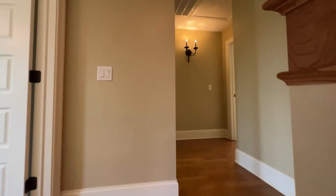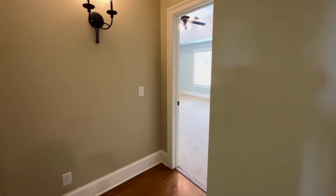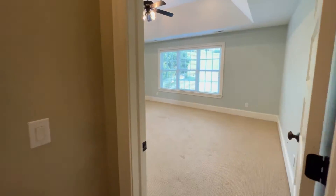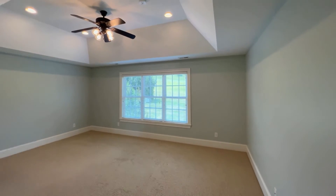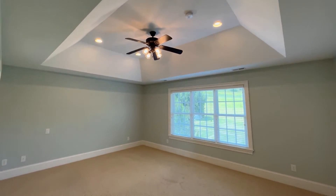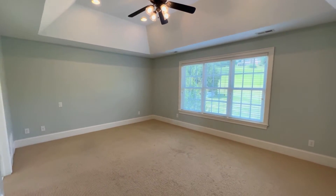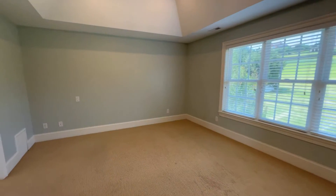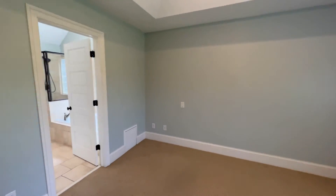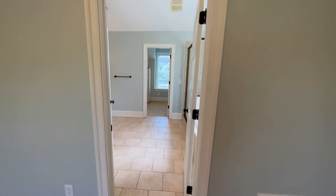Up here we're going to find several bedrooms — let's head to the master first. It's a very large master here with a tray ceiling, recessed lighting, ceiling fan, and carpet on the floor. That's like a Berber style carpet but it's very soft underfoot. A bed could go on two different walls in this room, although it is set up to go on that wall we just passed.